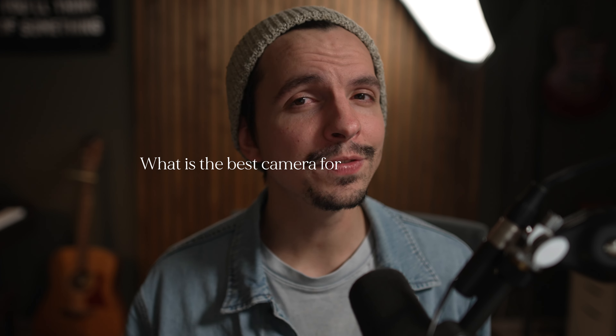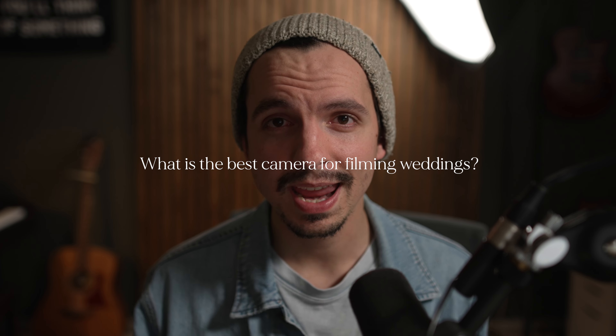So what do you guys think? Out of this list, which one is the best camera for filming weddings? Did I not even mention one that you use that you feel is the best? Either way, I'd love to hear from you — drop your answers below. And until next time, keep creating and telling beautiful stories. Peace.